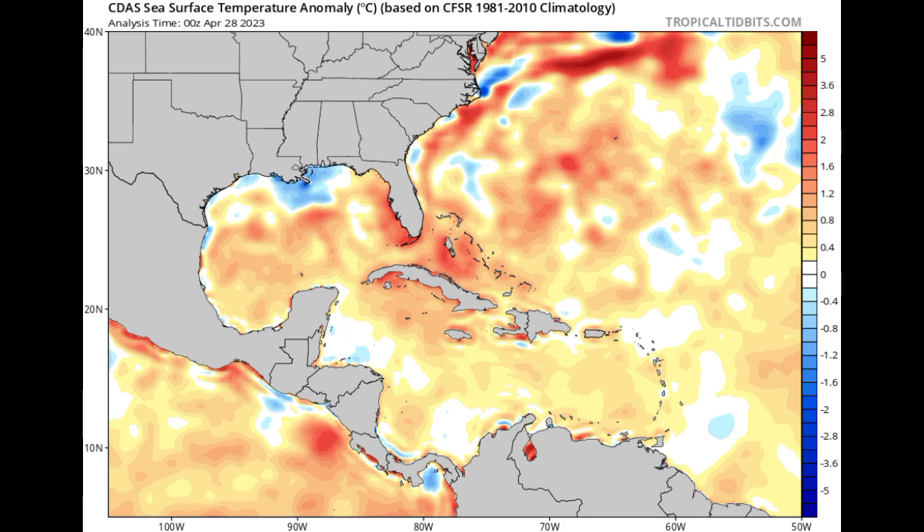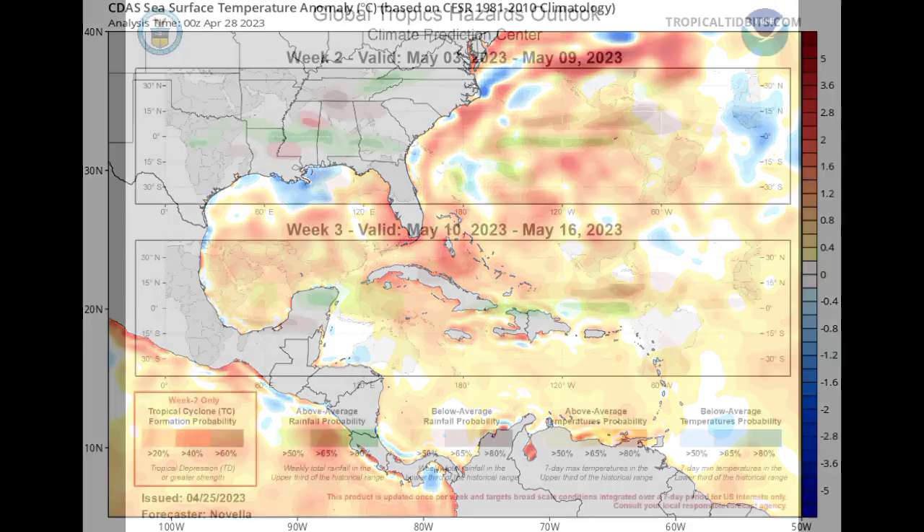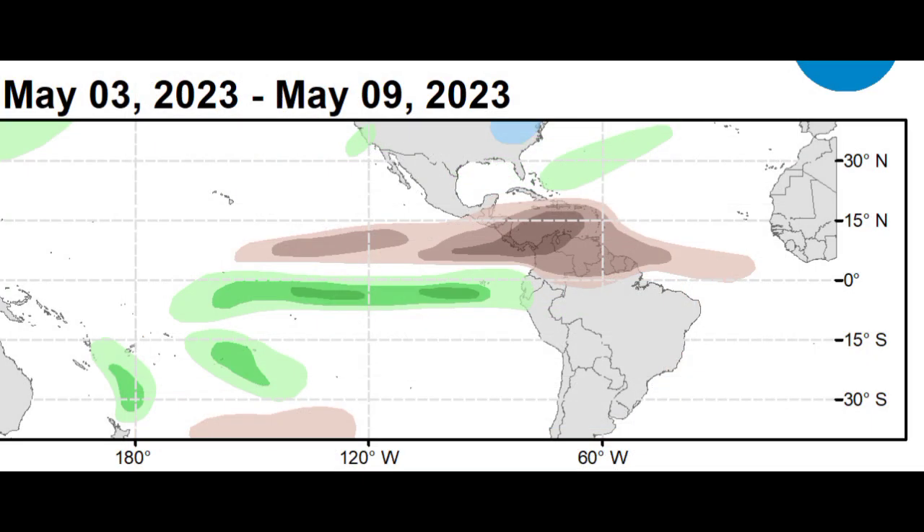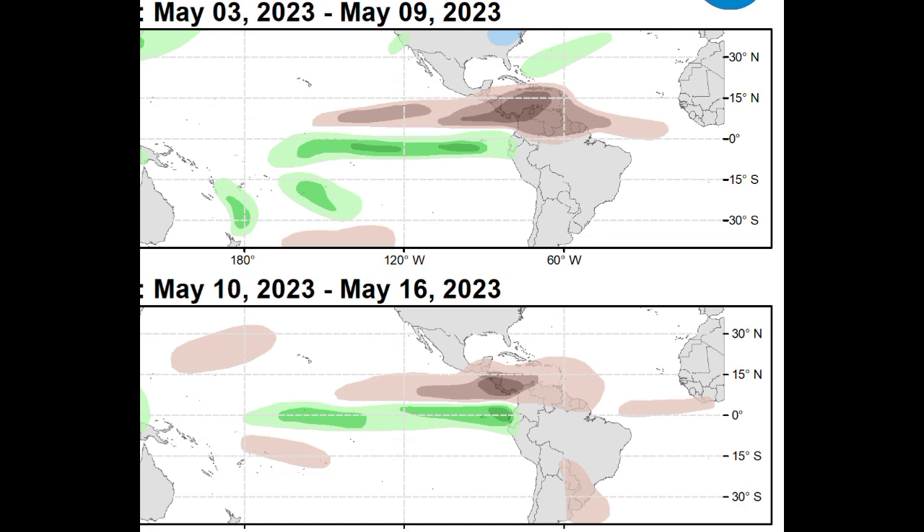I'm going to keep talking about all of these different factors as we progress closer to the hurricane season. Now looking at the Global Tropics Hazards Outlook Map from the Climate Prediction Center, focusing on the Atlantic region where we have the Caribbean. Looking specifically at week two, which is May 3rd to May 9th, we see those shades of brown across the Caribbean indicating below-average rainfall. And going to week three, which is May 10th to the 16th, we're seeing that below-average rainfall is also expected across the Caribbean region.